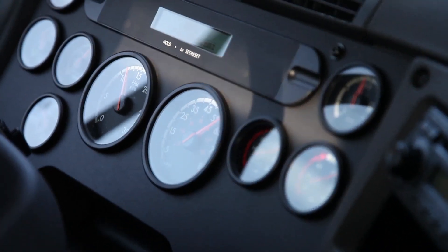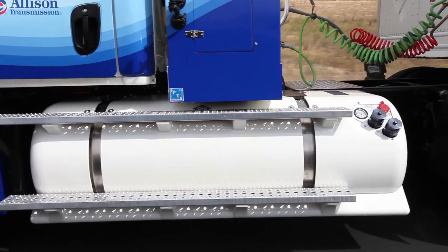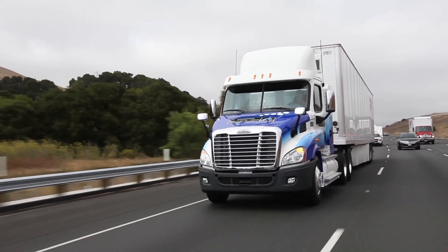The only questions remaining are: will drivers like the new fuel, and will customers accept the higher upfront costs for natural gas power?